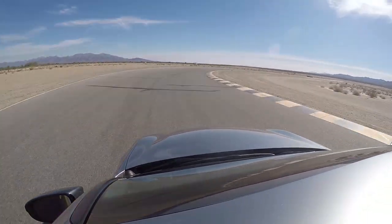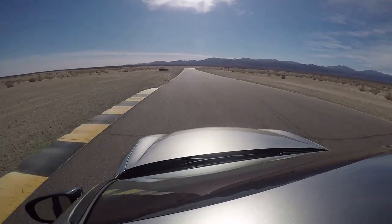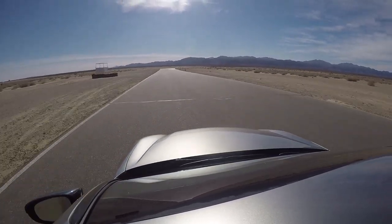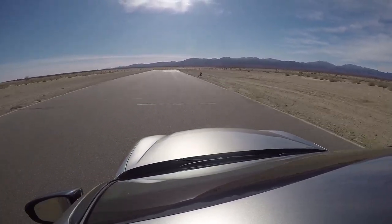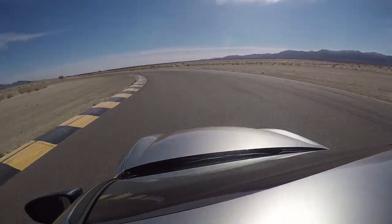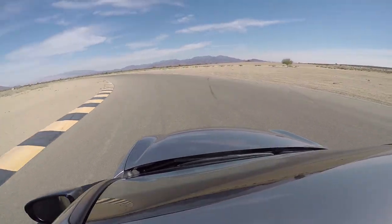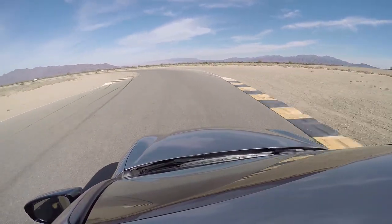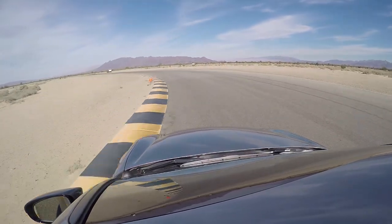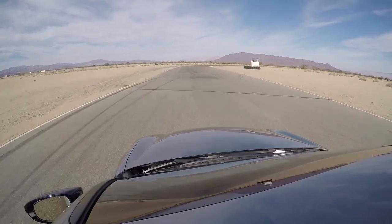Right there. Click on the gas — 80, 90, 100. So even if the car starts to get a little sideways, I feel like it's right at my fingertips.